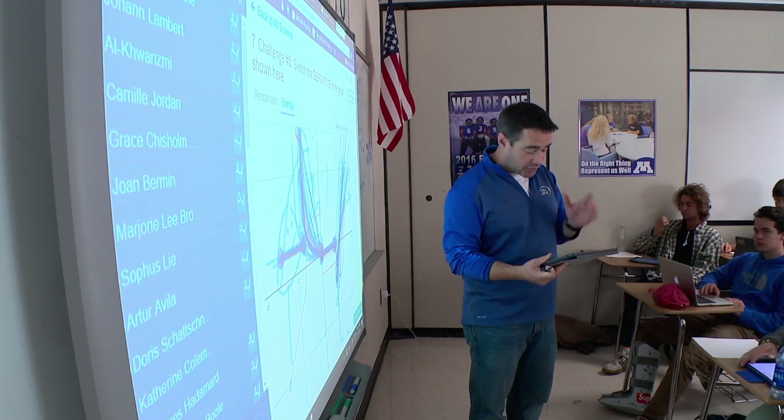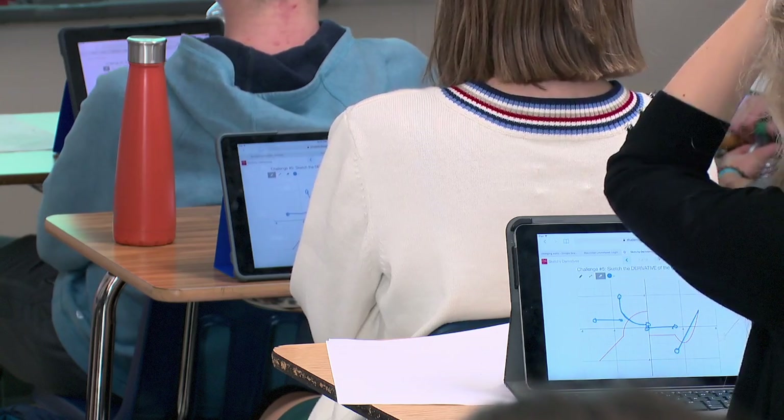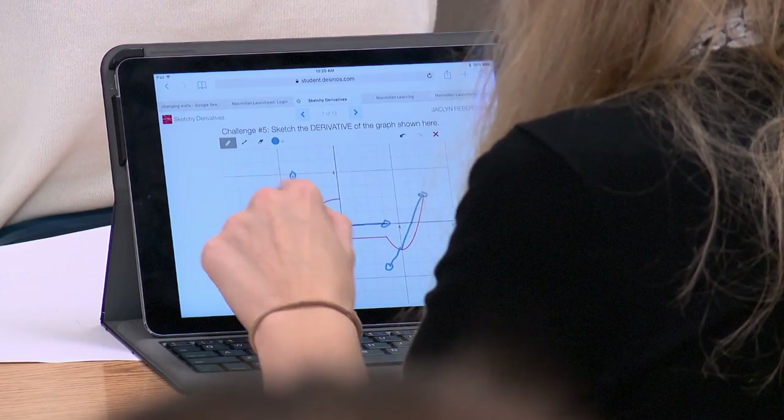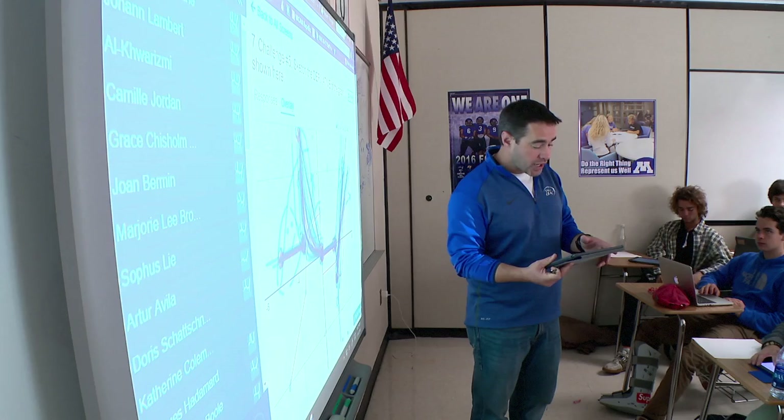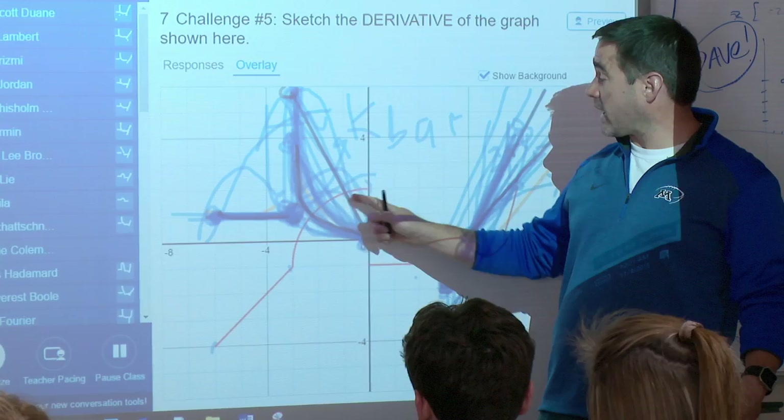Desmos is a set of interactive exploration tools where students on their iPads can explore graphically relationships between functions and patterns between points. As a teacher I can see all of the student responses, and students can see each other's responses, so I can give feedback to individuals.